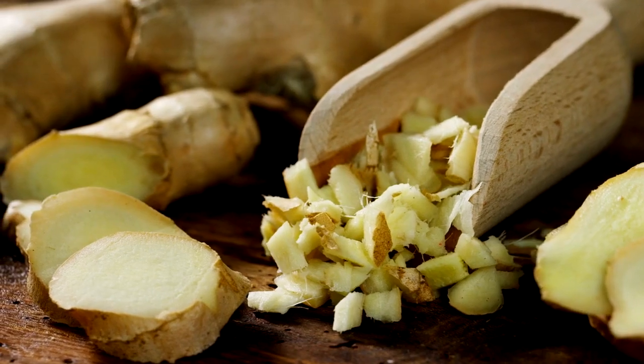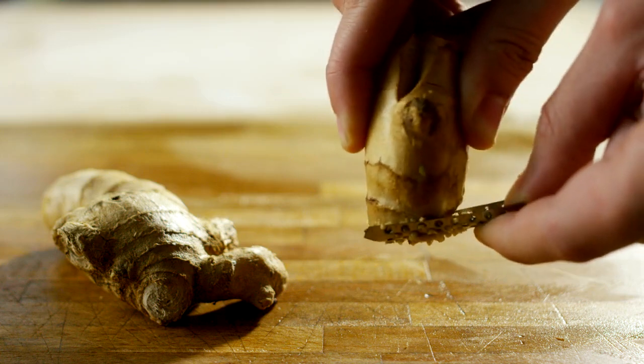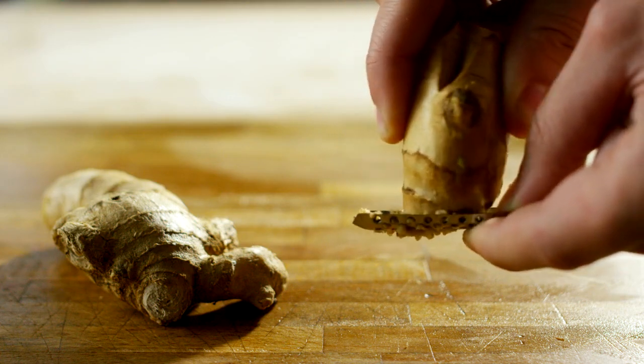Enhances brain function: the antioxidants in ginger powder can help protect brain cells and improve cognitive function. Regular consumption may reduce the risk of neurodegenerative diseases like Alzheimer's.